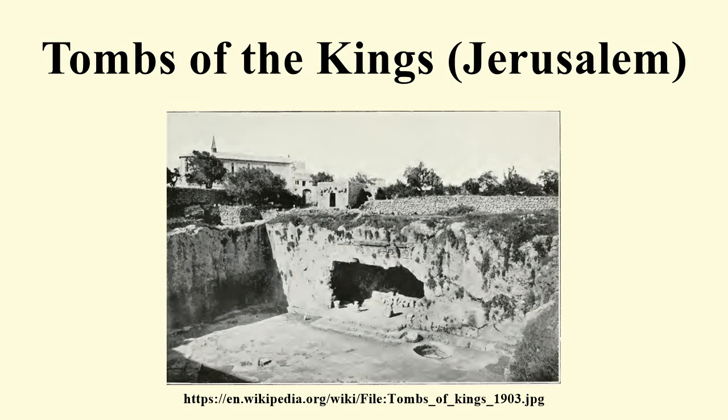The remains recovered from the excavations are on display at the Louvre Museum in Paris. The tomb was described by the Greek geographer Pausanias as the second most beautiful tomb in the world.